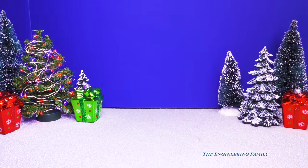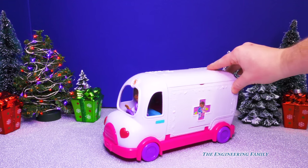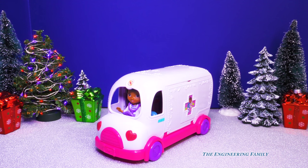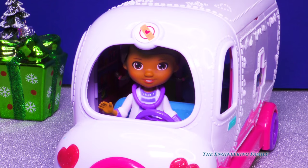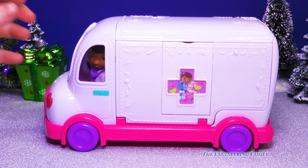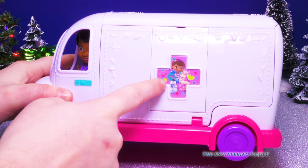And here we go. Meep meep. Oh, sweet! It's the new Doc McStuffins mobile clinic. Hey Doc, great driving skills. Thanks, wanna take a look inside? Sure thing, Doc. Wow, it looks so cool. Let's take a look. See here we have a picture of Doc and her toy friends.